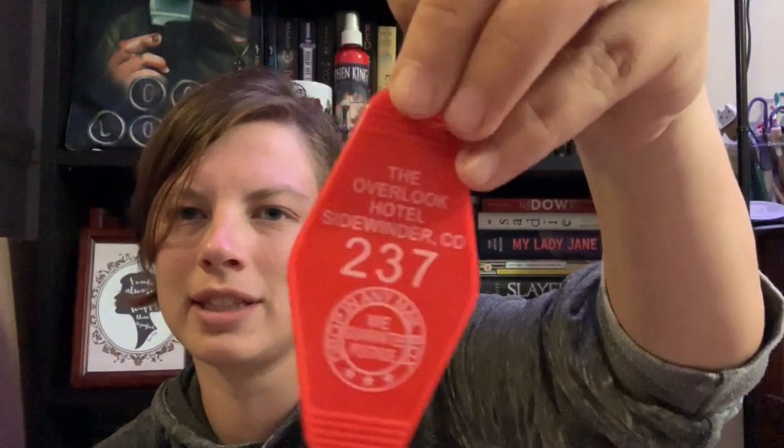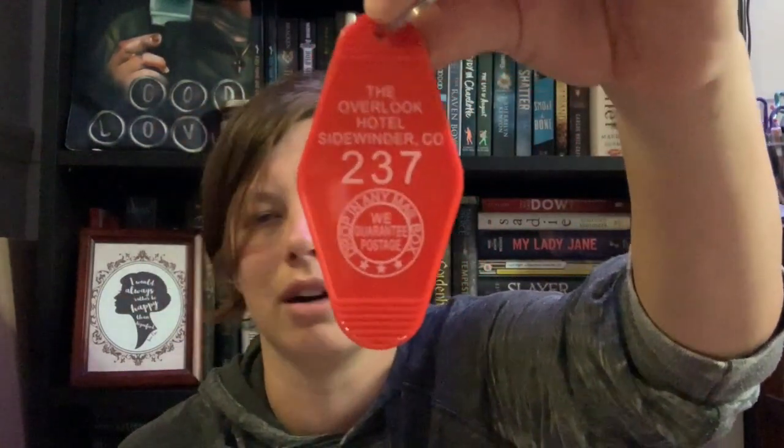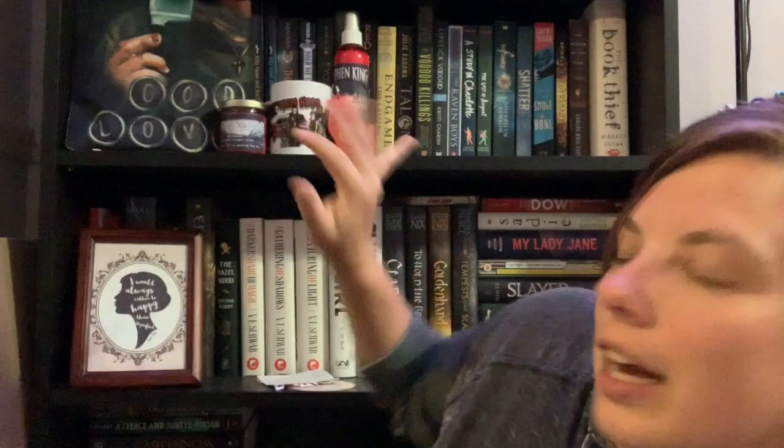The next thing we have in here is a keychain from the Overlook Hotel for room 237. It says 'Come play with us since 1907.' This is an item that I probably won't be using — my keys are jam-packed full of stuff so I just don't need any more keychains right now. That's still pretty cool. You can see we've got the black and red theme going on here.